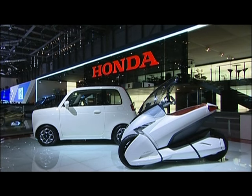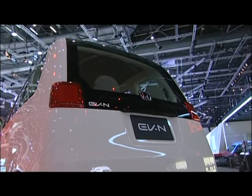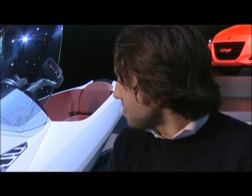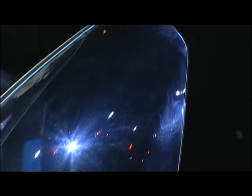All the problems that the usual thermic engine has, we try to solve with an EV battery vehicle. This will be the future for Honda, and this is one of the core elements of our concept. I'm really happy about what it looks like now. The 3RC gives you the best of a car and the best of a bike for the city.